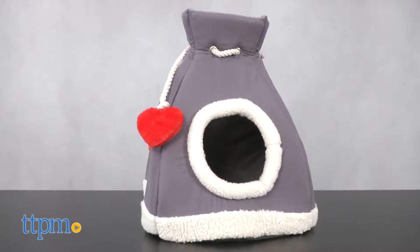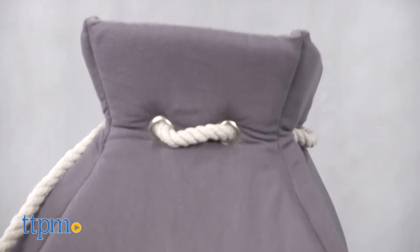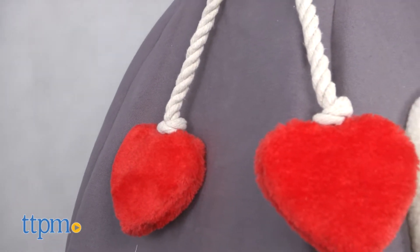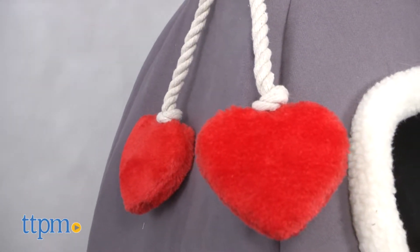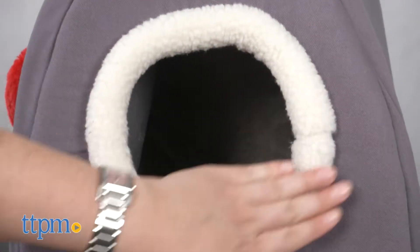This super cute Pet Pals gray cove cabana with fleece and heart decoration features decorative rope ties and plush red heart details. Its gray exterior and white sherpa style fleece look great in any setting.